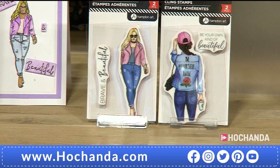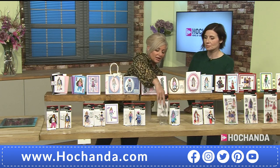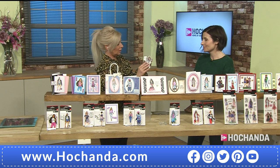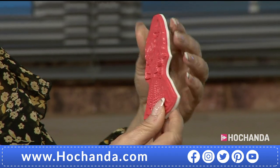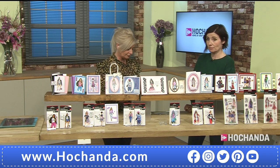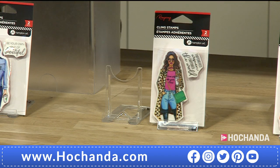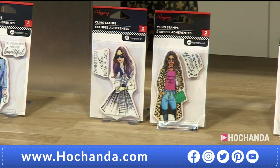Let me show you one of the stamps. This is the actual image — the colour is on the front of the stamp. Turn it around and you've got the foam mount, then it's red rubber. These are absolutely good quality from Hampton Art. This one is called 'Empowered Women' and 'Ambition.' Item number 916526, £12.99.